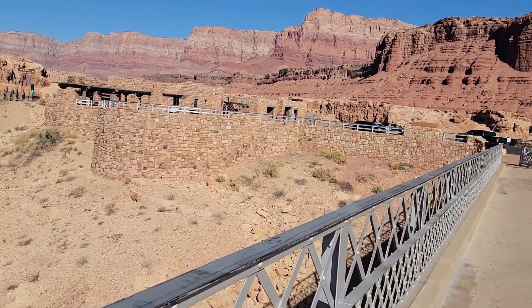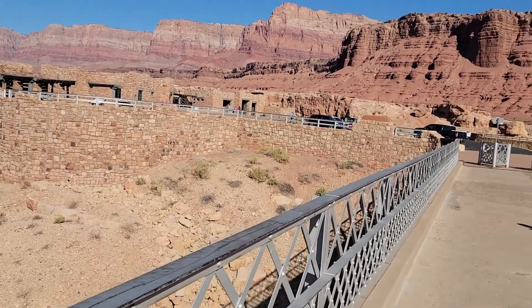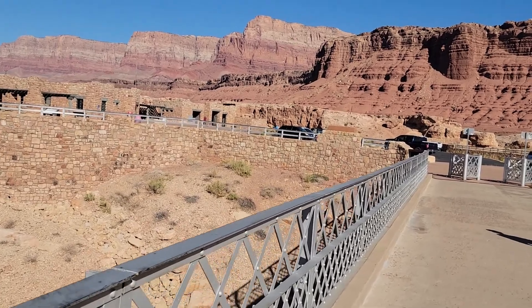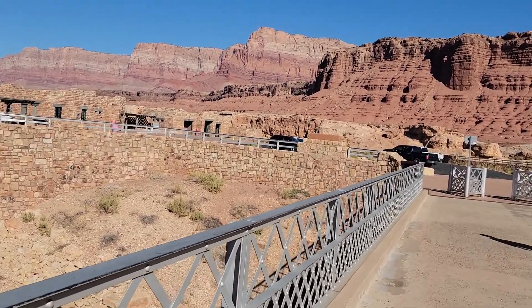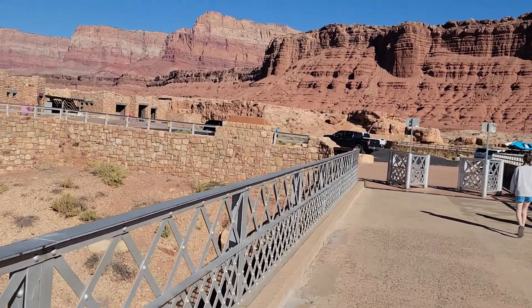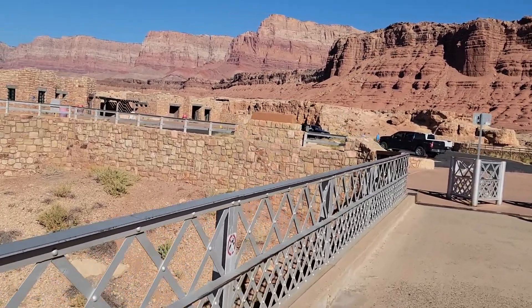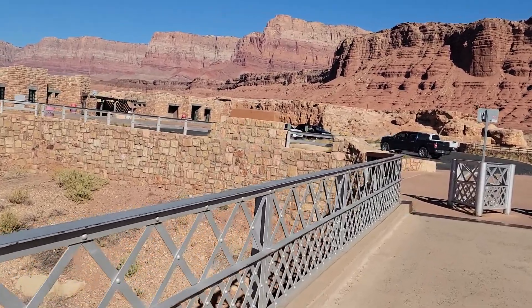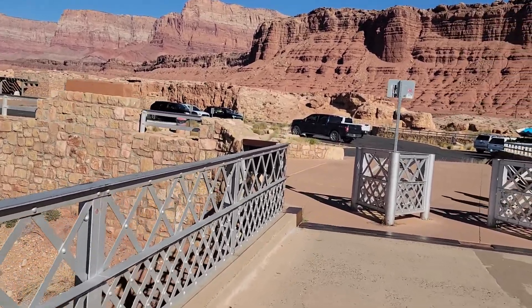Seeing those condors down there — three different condors right here — and to think that those things were almost extinct. The use of DDT, the chemical in the 70s, literally almost wiped them out. And now they're flourishing — three of them right here in the Vermilion Cliffs. There's more down the road at a viewing site, but I think that was about as good as you get right there. What a great stop.